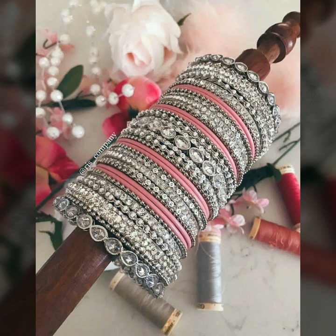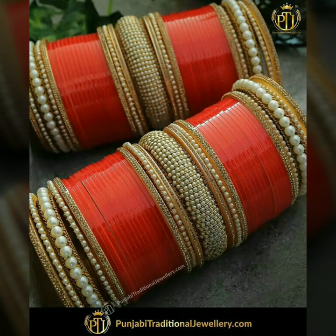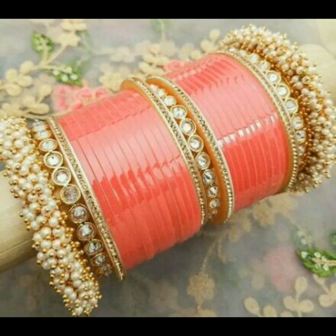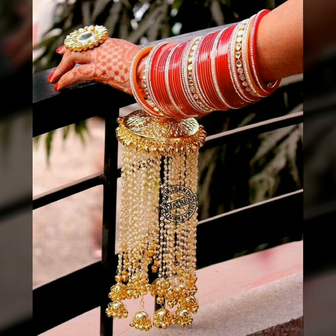After marriage, wearing chuda is a sign that you are a newly married bride. You can wear different stylish bangles because you carry them on a daily basis for 3 to 6 months. So if you want to wear them daily, you have to choose quality — otherwise you will feel uncomfortable. You need to be comfortable while wearing Punjabi chuda.